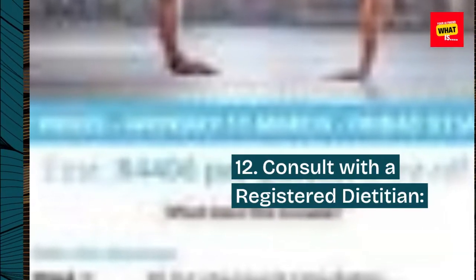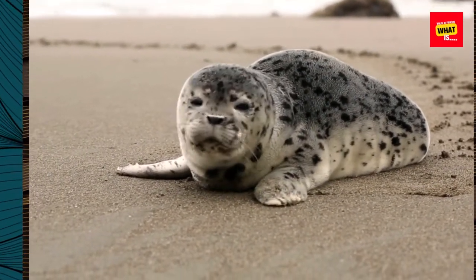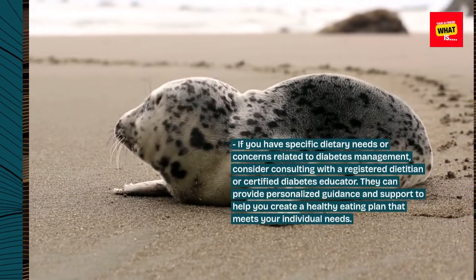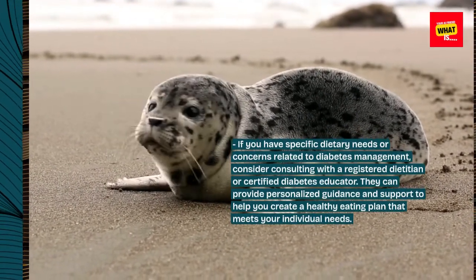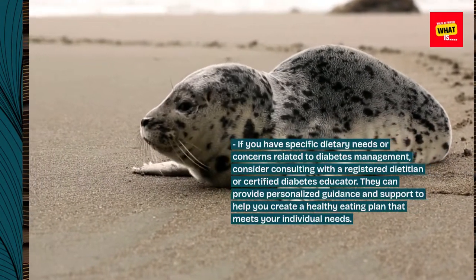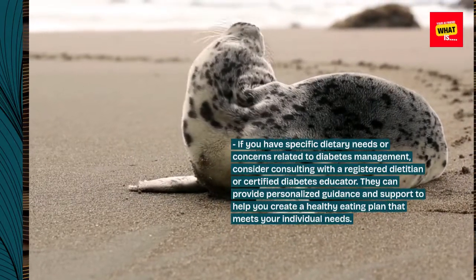12. Consult With a Registered Dietitian. If you have specific dietary needs or concerns related to diabetes management, consider consulting with a registered dietitian or certified diabetes educator. They can provide personalized guidance and support to help you create a healthy eating plan that meets your individual needs.